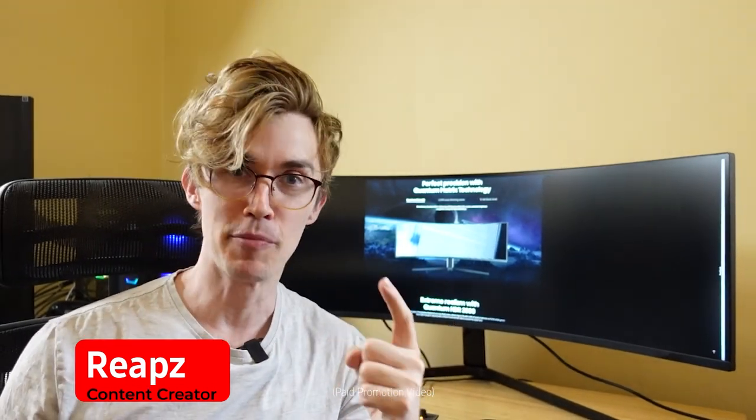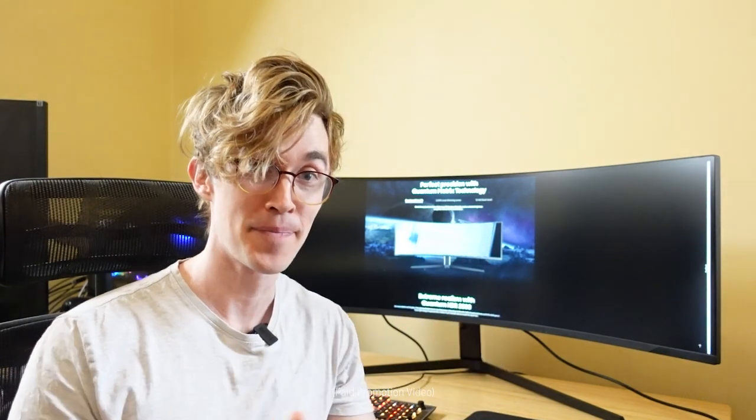Behind me is the Samsung Odyssey Neo G9. This has been my number one monitor for over a year now. I use it for multitasking, editing, streaming, and of course gaming. This is my number one monitor.